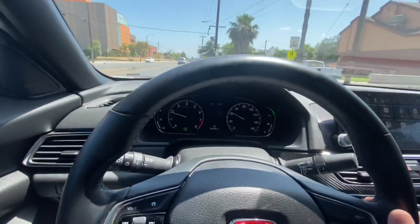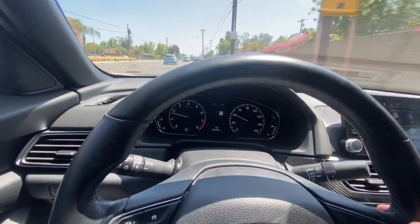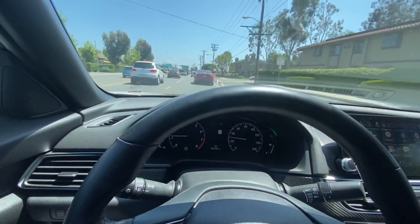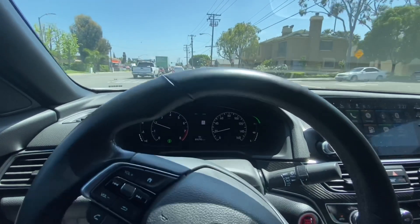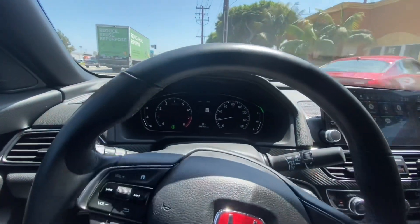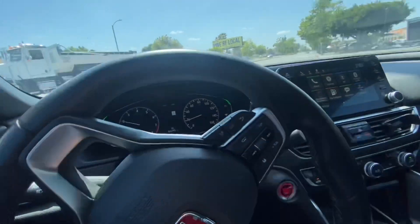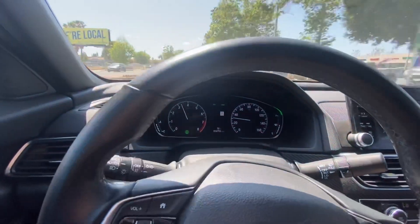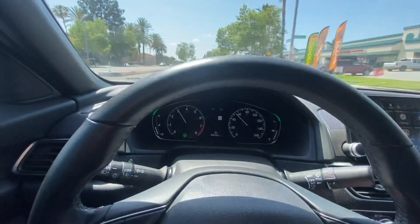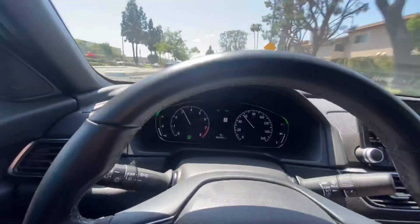A bigger throttle body on an NA car makes a world of difference because you don't have the turbo where exhaust gases need to spool up the turbo, which is what gives a lot of lag in response for turbo cars. With a turbo you need airflow through the combustion chamber, then exhaust flow to spin the turbo wheel, and only once that spools up does it feel great. So having the bigger throttle body really helps aid that initial response lag — it gives a little more freedom like a naturally aspirated car has for low RPM throttle response.